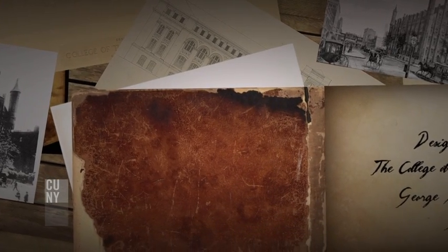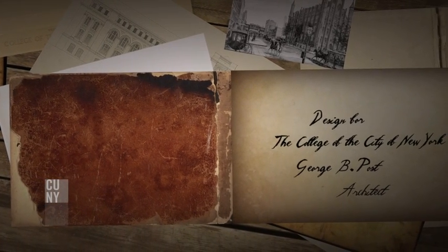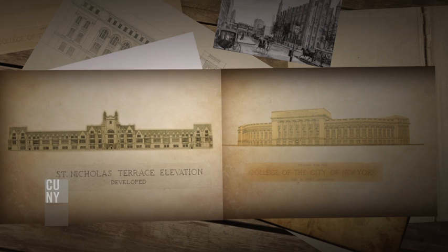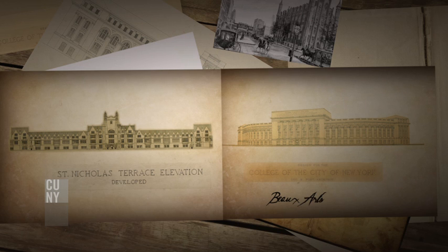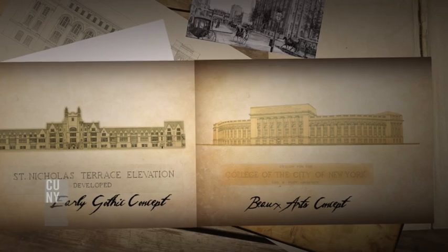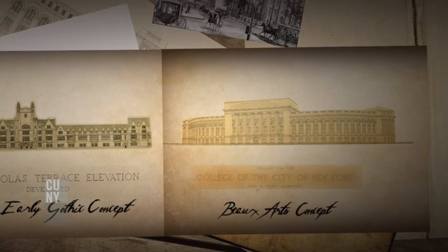In 1897, there was a competition. George Post submitted two entries, two versions of a similar plan. One was a Beaux-Arts classical version and one was a Gothic Revival version. Post is reported to have preferred the Beaux-Arts neoclassical expression.